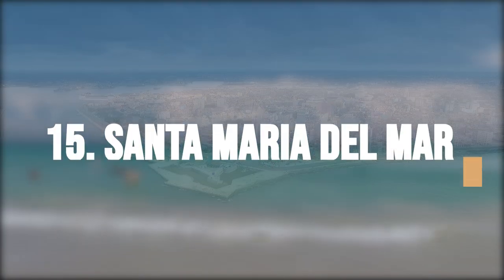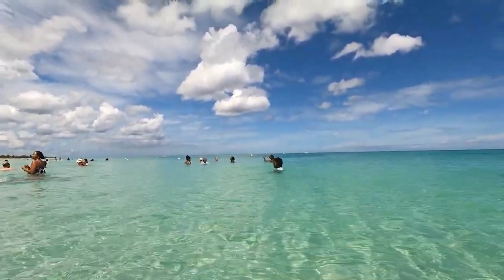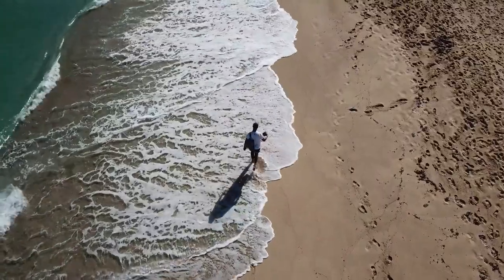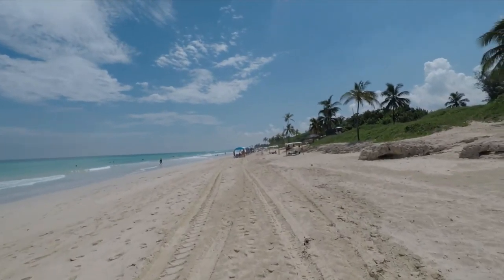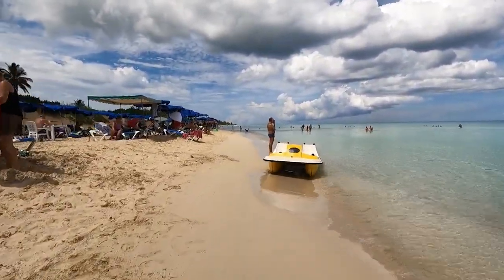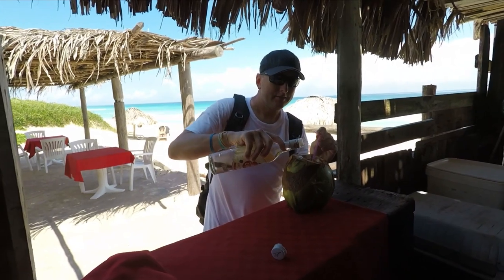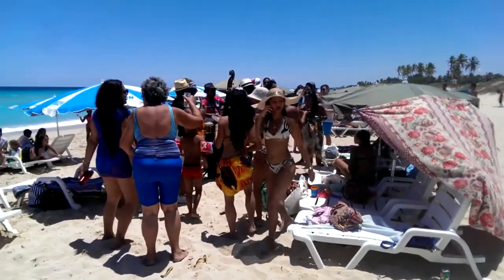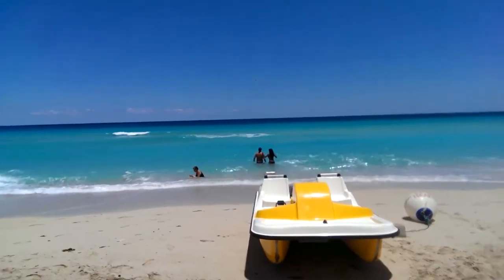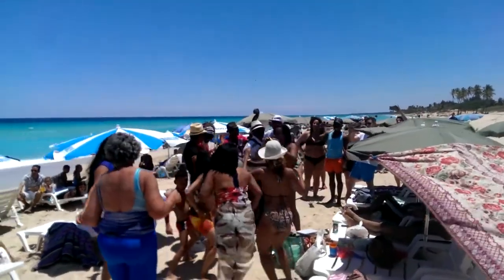Have fun in the sun at Santa Maria Del Mar, a famous beach about 20 kilometers east of Havana, Cuba, known for its stunning white sand and clear turquoise waters, making it a popular destination for locals and tourists. The beach is several kilometers long, offering plenty of space to relax and enjoy the sun and sea. Several beachfront bars and restaurants provide food and drink options, and the beach is known for its lively scene with music, dancing, and water sports including kayaking, windsurfing, and snorkeling.